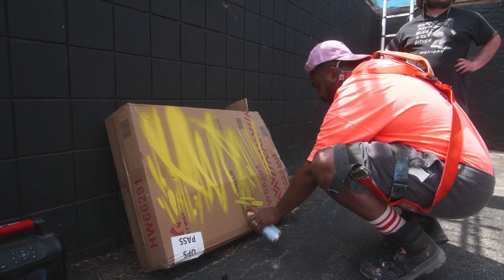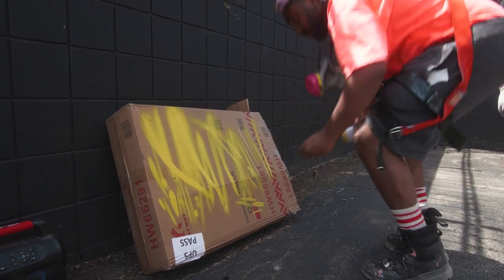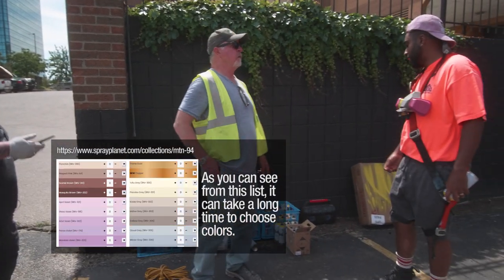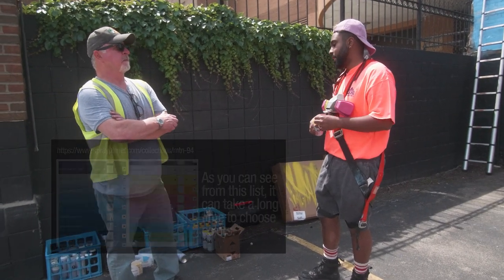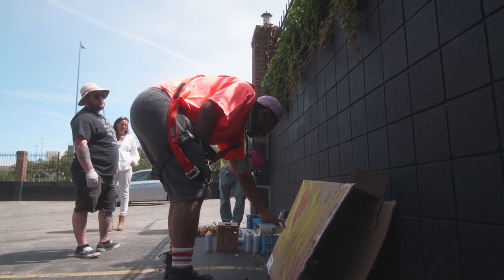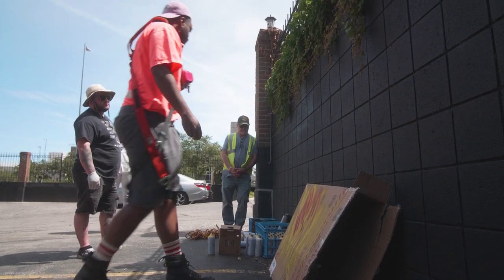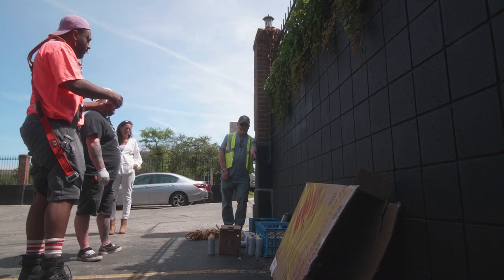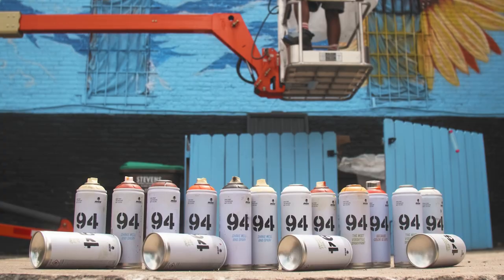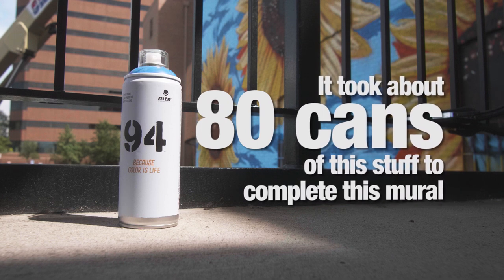Back at the mini mural, Gabe and Cody start by choosing a few paint colors. They're using 94 spray paint by Montana Colors, which comes in 217 varieties. The plan is to start with base colors and go back with orange later to add tone. Depending on where you buy these, they start at about six bucks a can, meaning Gabe and Cody used about $500 worth for the mural.